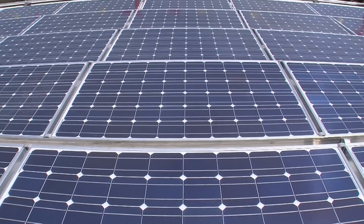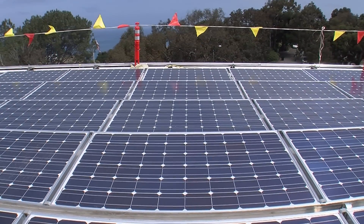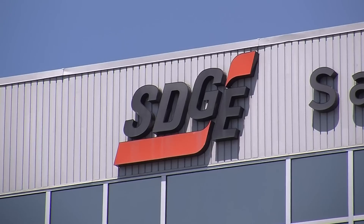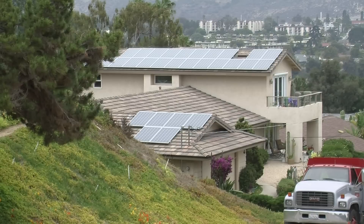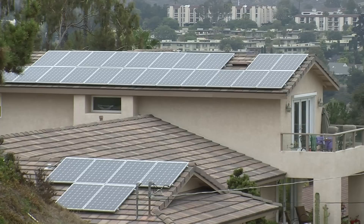But issues remain. California regulators restrict the number of people who can sell their solar-generated power back to the utility. Home ownership rates are below average in San Diego, limiting who can install a solar system. And what pencils out economically today may not tomorrow.